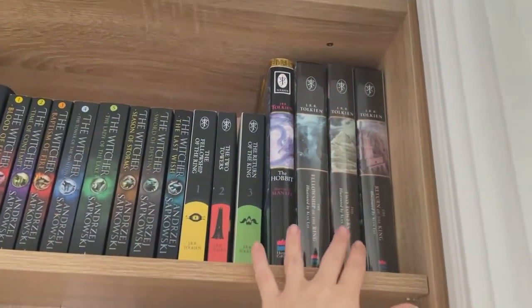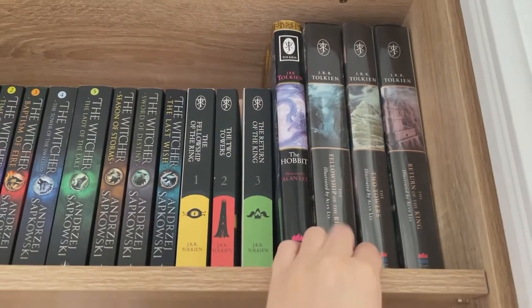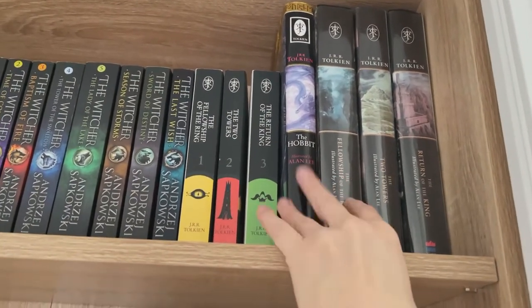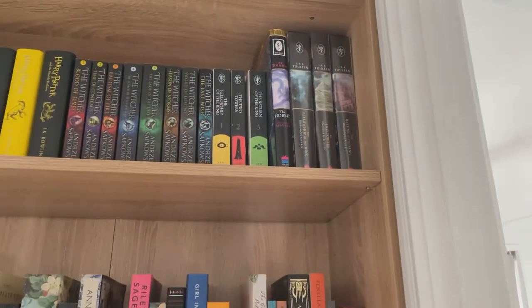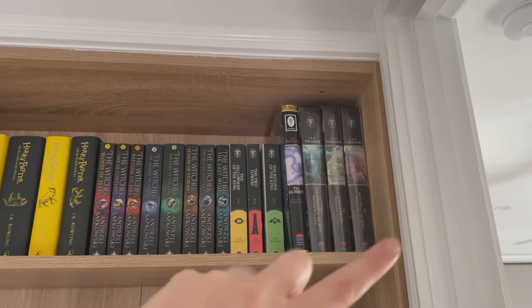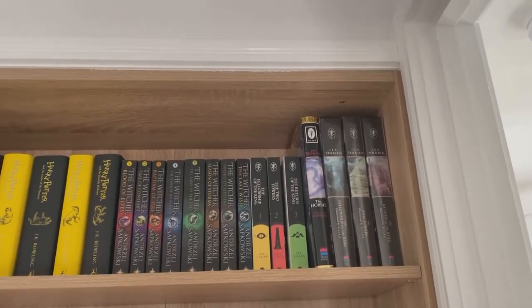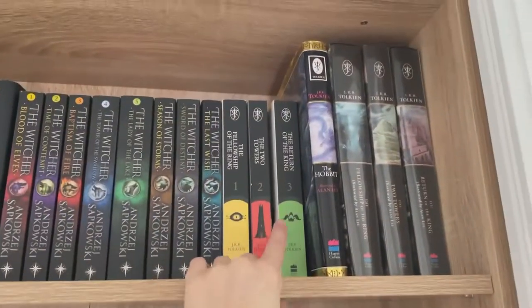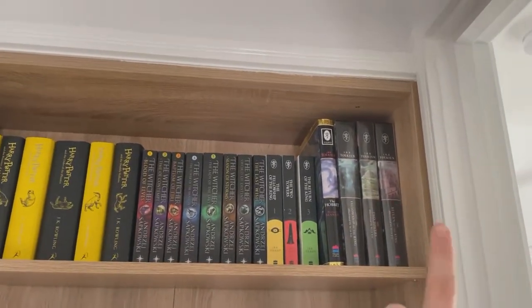And then I've got my Alan Lee special edition Lord of the Rings copies. They are all illustrated and I have tried to read out of them and my husband has tried to read out of them, but they're very hard because they're very big, very heavy, very awkward. So I've also got just our paperbacks, which is actually what we read from, and sometimes we'll look at the images from there.